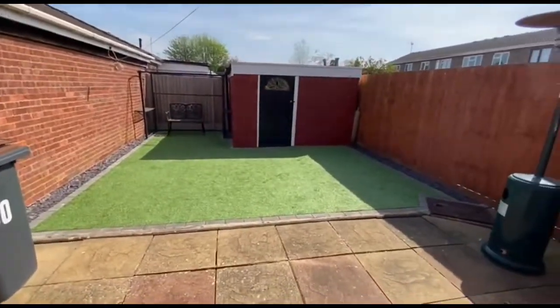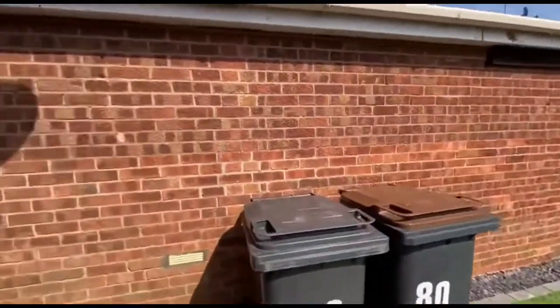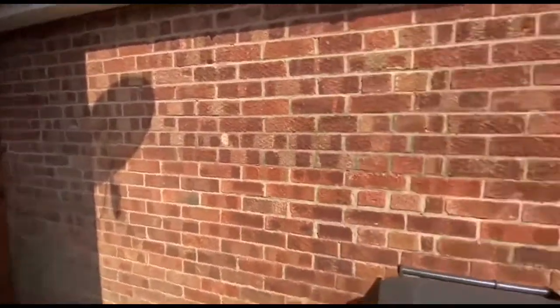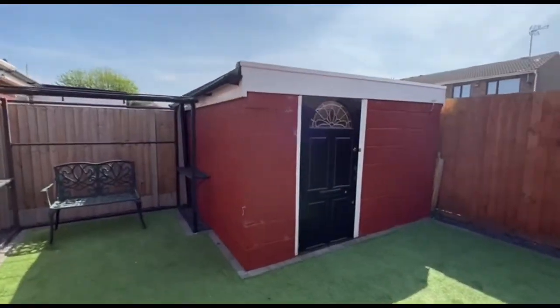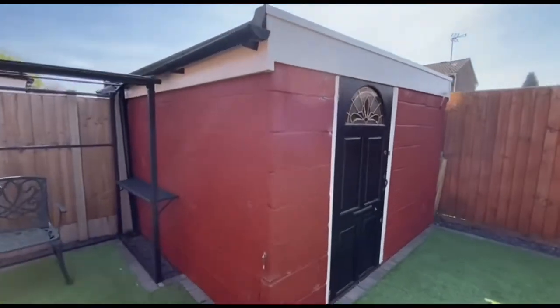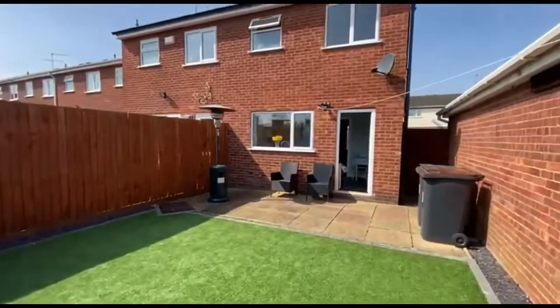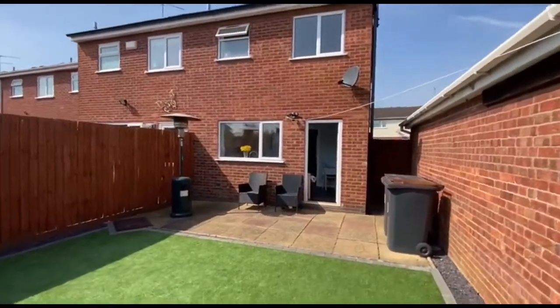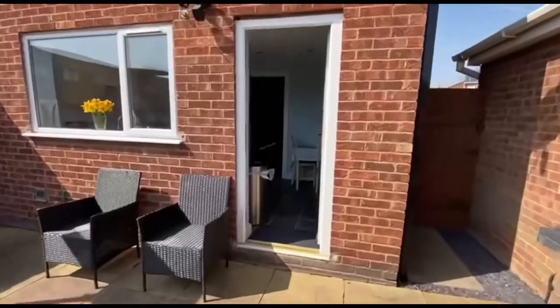We might as well have a look in the rear garden while we're here — such a lovely day. Obviously there's AstroTurf, so no need to worry about the lawnmower. That's the garage to the side there, and that's the gate we saw as we came in. Then you've got this outbuilding here — really good size, good storage, with potential if you wanted to work from home. A lovely house, this one.